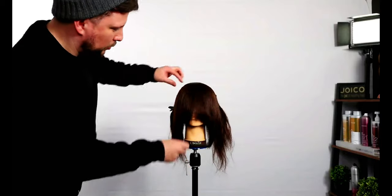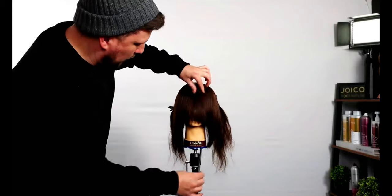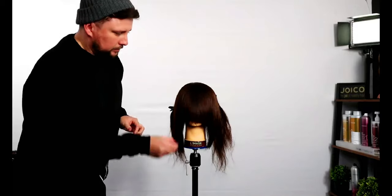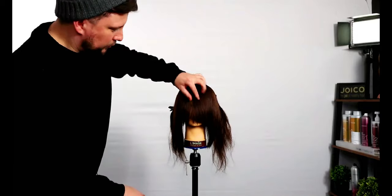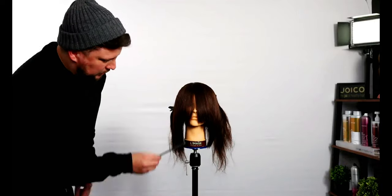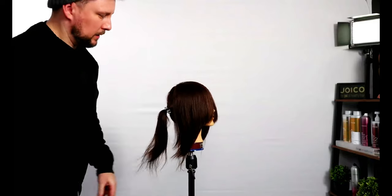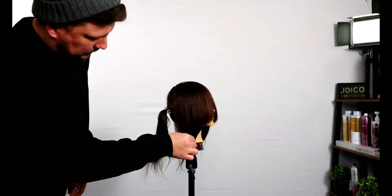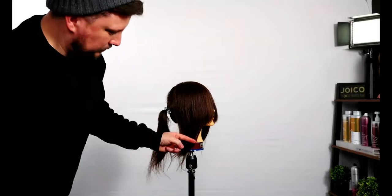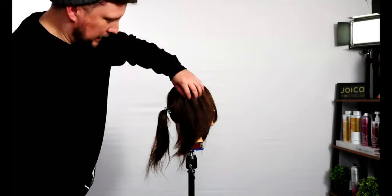We could go shorter if we want, but I don't want to just yet because I want to style this out — I want it to be a slightly longer fringe. You can see, turning it sideways, it comes all the way down there. So even though we cut a lot of hair off, we've kept a lot of length through there.